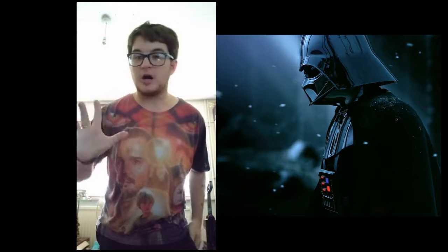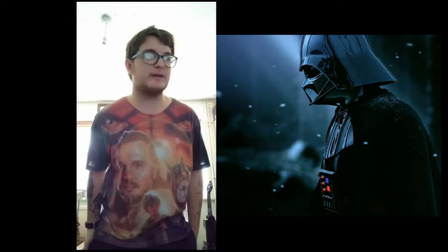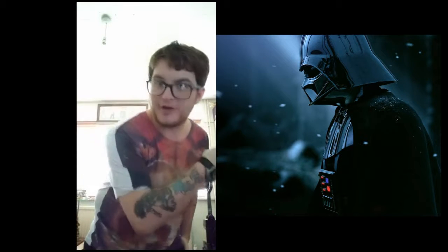I'm just about to leave to Leicester to the museum because they've got a Star Wars exhibit there. Some guy put all the Star Wars collectibles in that museum. I'm going to check it out. As you can see, I'm dressed for the occasion. So let's go!